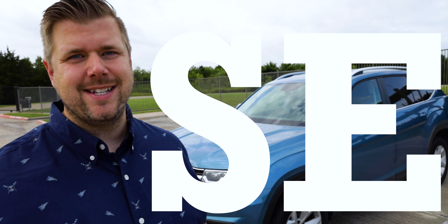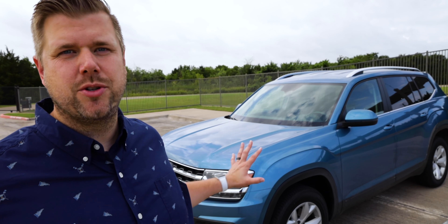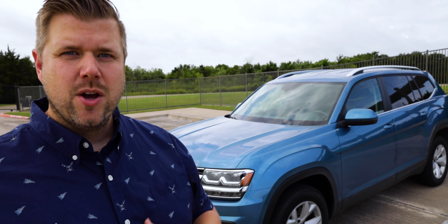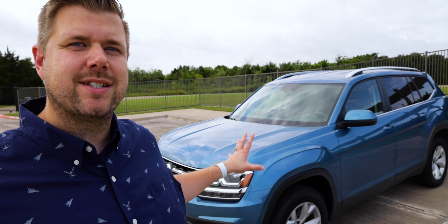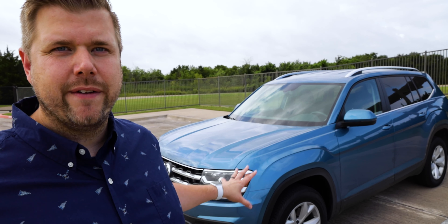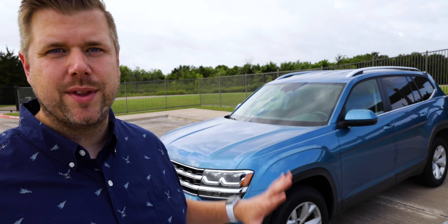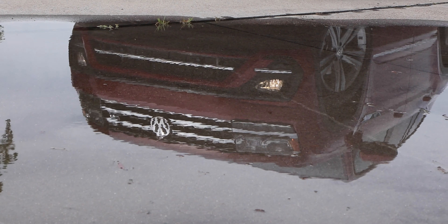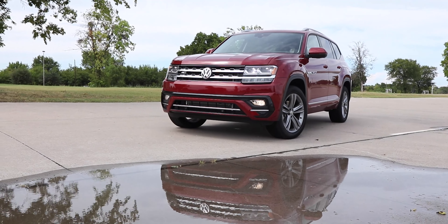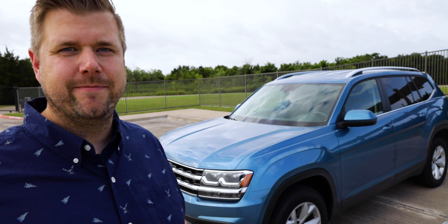The Atlas comes in an S, SE, and SEL. The S is the base and comes with a 2-liter turbocharged engine. The one I bought was an S with a V6. By everything I was looking at online, they no longer offer the V6 in the S trim without all-wheel drive. The SE and SEL all come with the V6. The very top of the line is the SEL Premium, and you can also get the R-line trim in the SE and SEL.